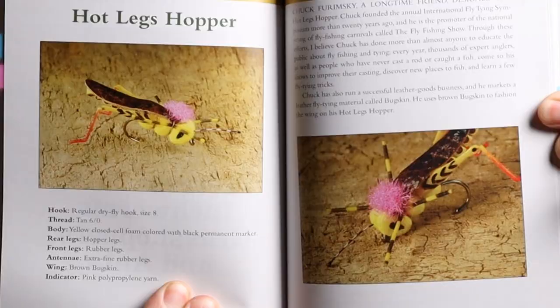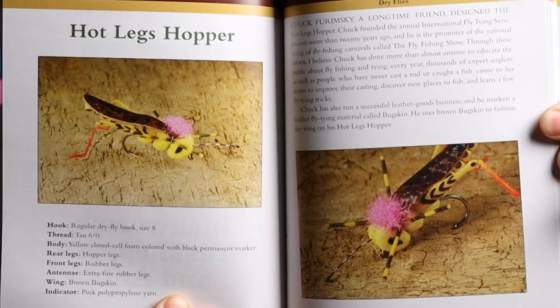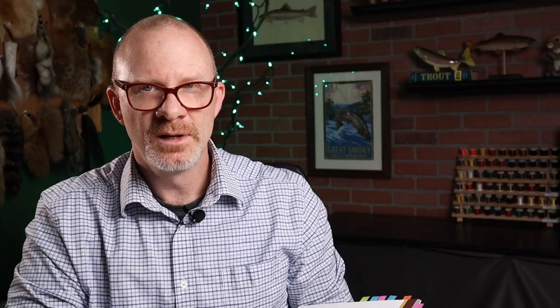Let's look at a couple of these real quick. This first one — see that? That's a Hot Legs Hopper. And this is how most of the book is arranged: you've got a picture of the fly, the recipe under it, and then a couple of paragraphs of background or history on the fly.